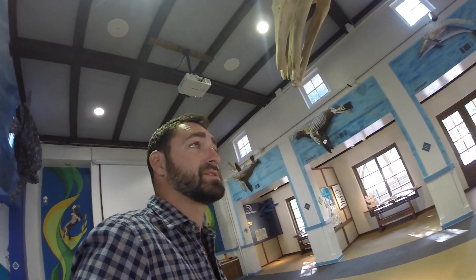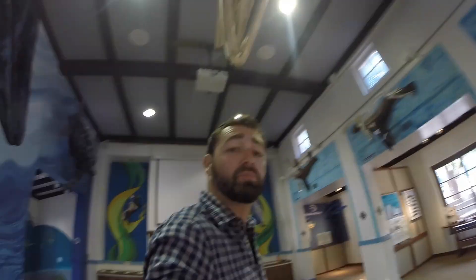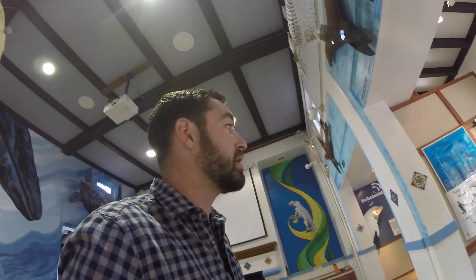Now, mammals come in all shapes and sizes. And as you look around this room, you can probably tell that marine mammals come in all shapes and sizes as well.